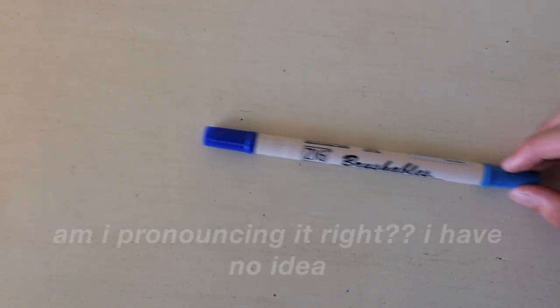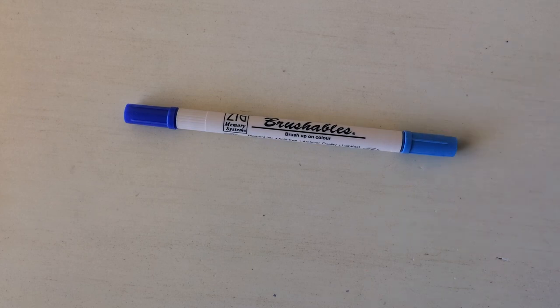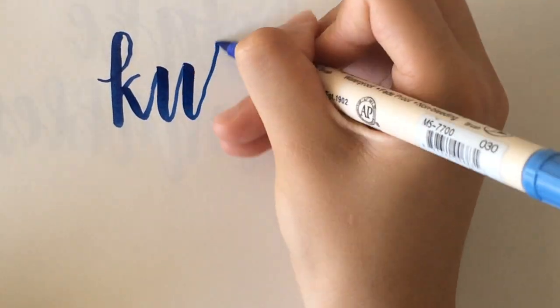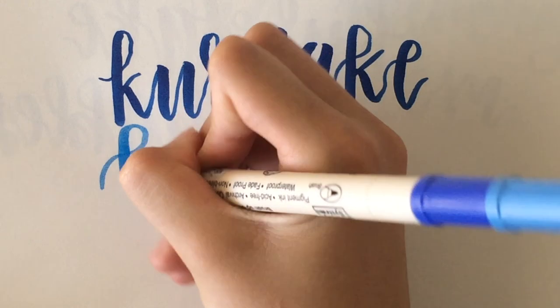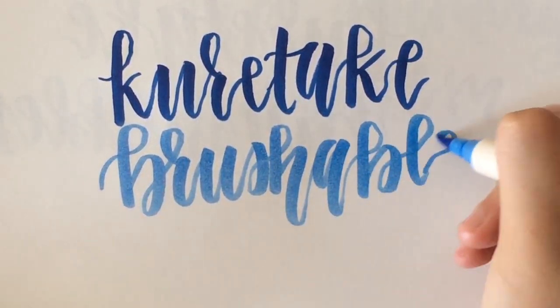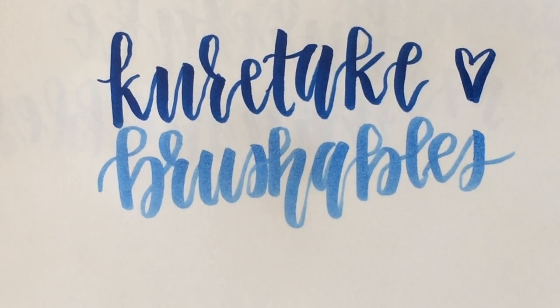So first off is this Kurutake Brushables Brush Pen, and it comes with two color tips, one tip being a tinted shade of the other tip, so you can use them interchangeably. I'm really excited to use this to improve my brush calligraphy, and I'll be posting pictures of my progress on my Instagram, so feel free to follow me there at simplisticinspo.